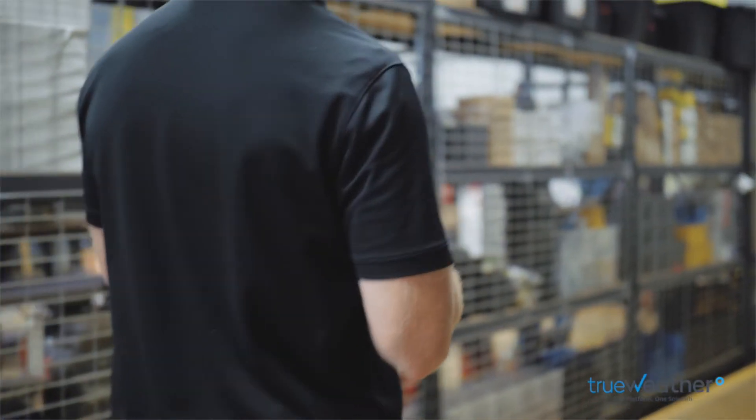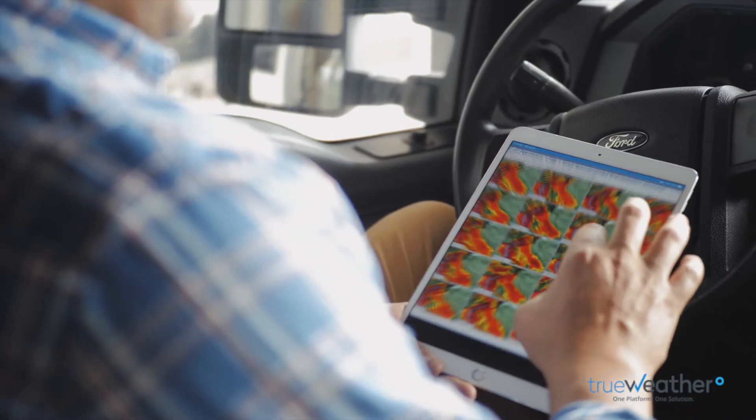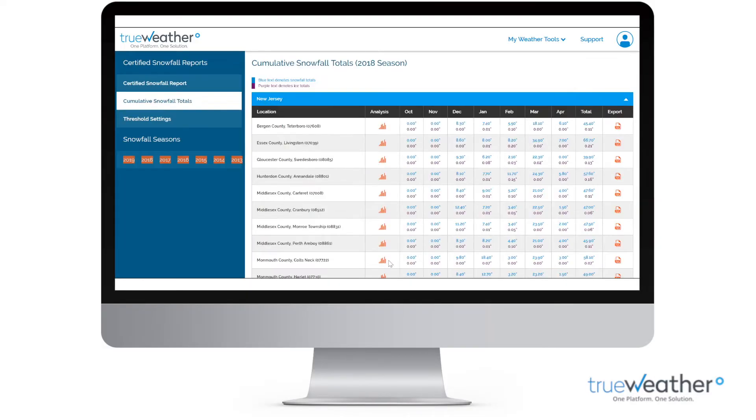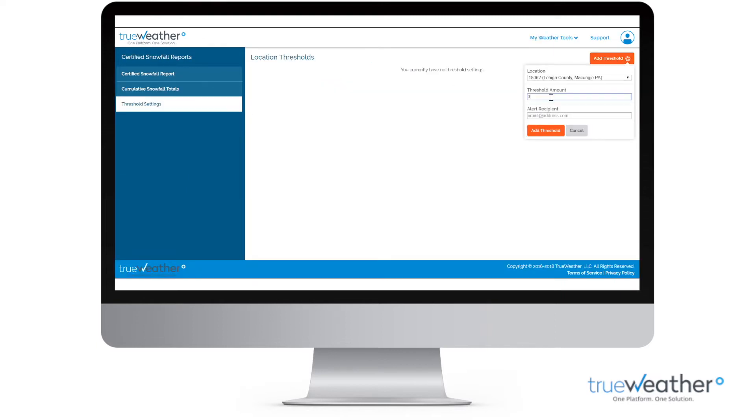And don't forget, no need to log into your Pro Dashboard to receive weather alerts. You will receive weather alerts when you want to and where you want to. Perhaps your business needs to utilize the TrueWeather certified Snowfall Reports portal. The CSR portal has robust features and functionality.